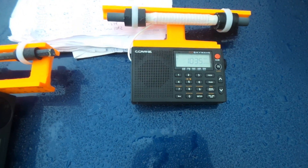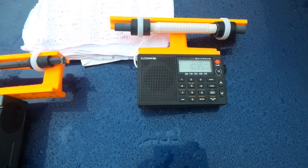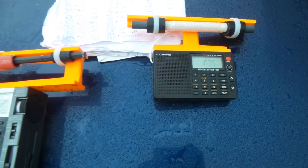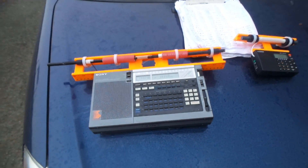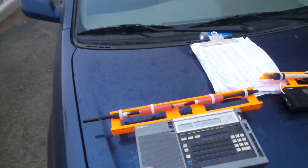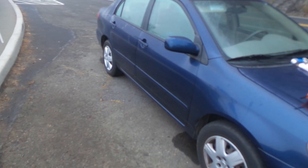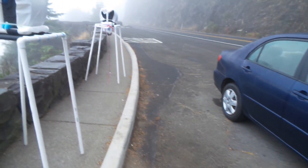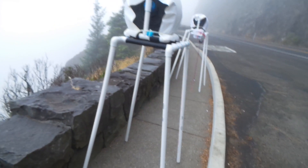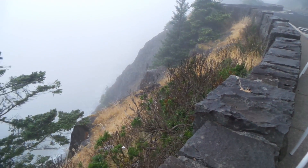The last signal I received this morning was New Zealand ZB on 1035, very strong. And now that everything's crashed, it's my last chance to make a video for this DX-expedition. So, moving away from my dirty car, I'm here at the cliff edge, which I'm sure you've seen many times in other videos.